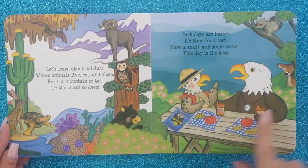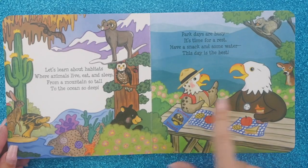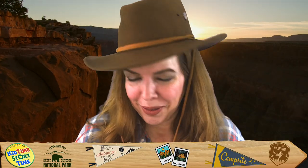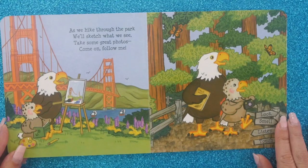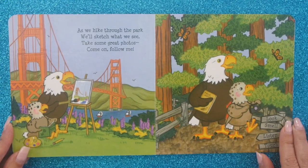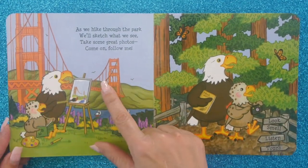Park days are busy. It's time for a rest. Have a snack and some water — this day is the best. A storyteller had a picnic just like this with an eagle who looked just like that at the Grand Canyon. You actually get exhausted from all your walking and sightseeing, so you take a little snack — and then the squirrel's watching you and the deer's watching you, and then hopefully not a bear. As we hike through the park, we'll sketch what we see, take some great photos. Come on, follow me. This is Golden Gate Park in San Francisco.